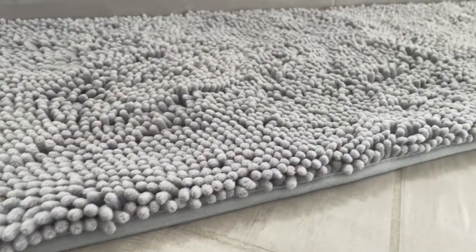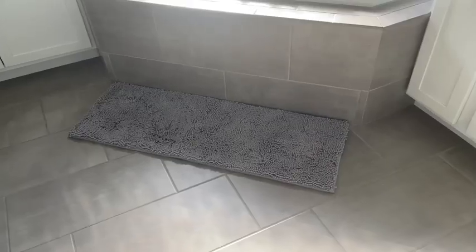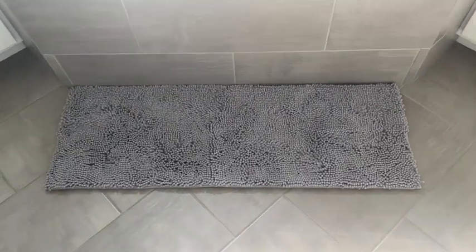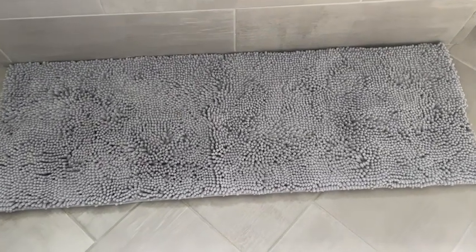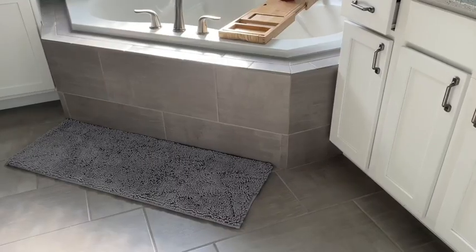What I like most about this company is they offer a variety of sizes to choose from. This bath rug sits in front of our garden tub — it's kind of this awkward long space — but they have a 17 by 47 bath rug that fits perfectly and really looks like it belongs here.